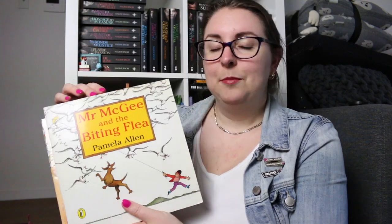Pamela Allen also wrote the Mr. McGee books — I've got Mr. McGee and the Big Bag of Bread, Mr. McGee and the Perfect Nest, Mr. McGee and the Biting Flea — great rhyming texts — and also the original Mr. McGee. Now some of these books are quite old, so they are probably a little bit out of date or maybe no longer as PC as they were say 20 years ago, but they are really great rhyming texts. If you're going to use them, just make sure you read through them beforehand to make sure they're appropriate for your context, but there are some really lovely stories in there.